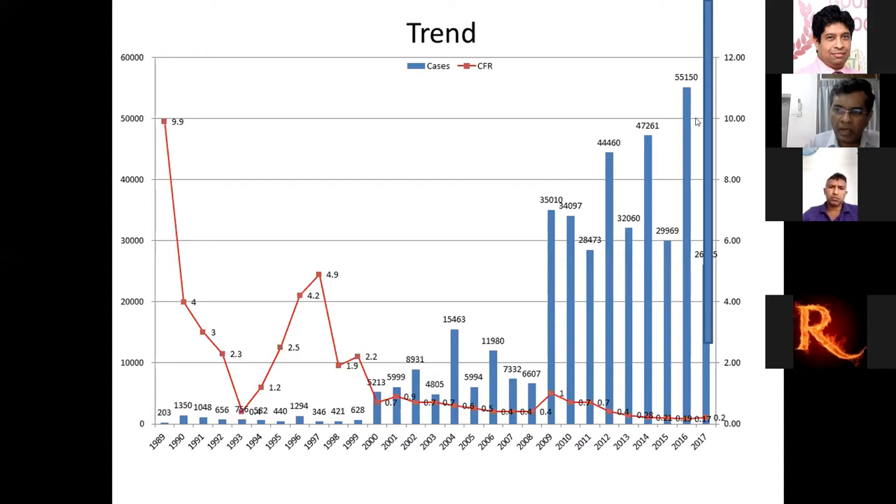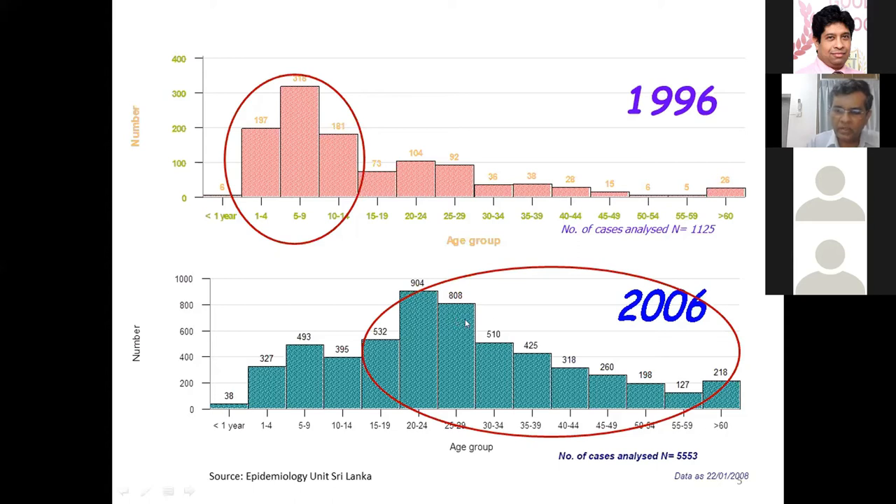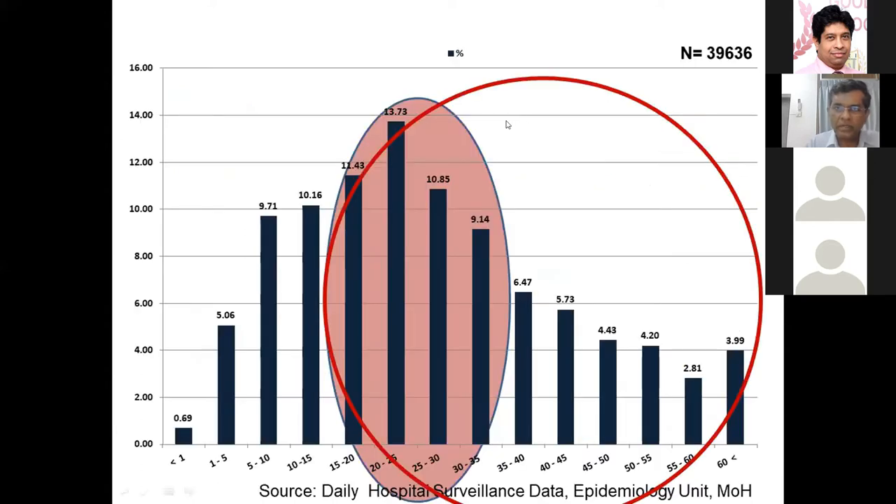Over the last two years, more than 25,000 cases have been reported annually. With this increasing number of cases, a demographic change was observed. In the 1980s, dengue was considered a pediatric disease — in 1996, 70% of cases were under 15 years of age. By 2006, more teens and adults were getting infected, and by 2012 over 70% of cases were above 15 years of age, with 50% between 15 and 50 years.